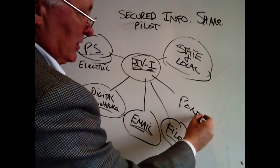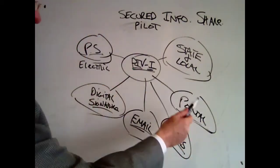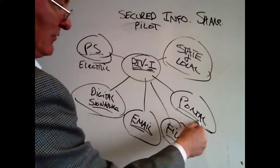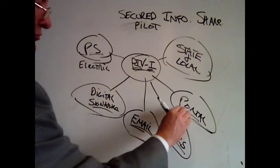The fourth thing we're going to look at is encrypting a portal, where before you log in to see information — public or private — you have to validate your identity. So we're looking at those four things.